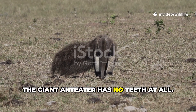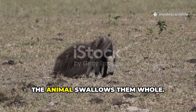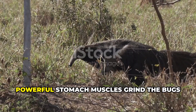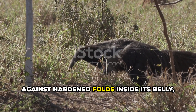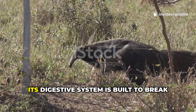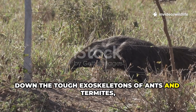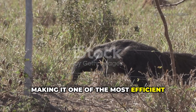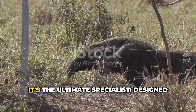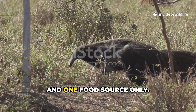The giant anteater has no teeth at all. Once the tongue flicks insects into its mouth, the animal swallows them whole. Powerful stomach muscles grind the bugs against hardened folds inside its belly, with help from swallowed sand and dirt. Its digestive system is built to break down the tough exoskeletons of ants and termites, making it one of the most efficient insect eaters on earth — the ultimate specialist, designed for one food source and one food source only.